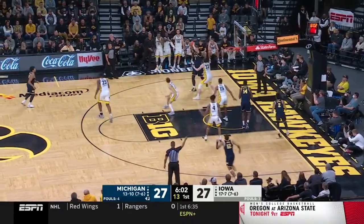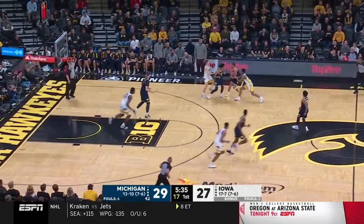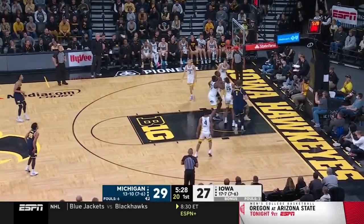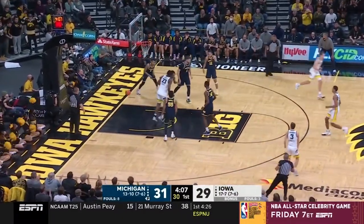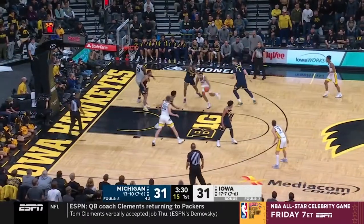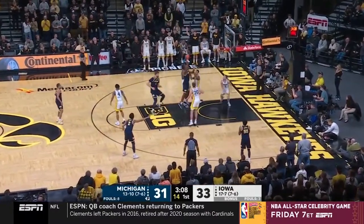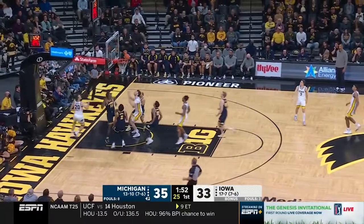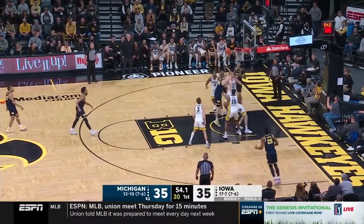Dickinson again seeing the court well — they tried a double, he finds the open man, Kobe Bufkin in the corner puts that long two down. Another turnover from Iowa — they have plenty in this game. Nice dish in transition to Eli Brooks who misses it, but look at Devontae Jones with an offensive rebound from a point guard, putting that one back up and in. Iowa still tied late in the first. Dickinson was off from distance — 0 for 3 from deep. Giabate with the spin to the right — they could not stop him. We're tied at 35 with under a minute to go in the first half.